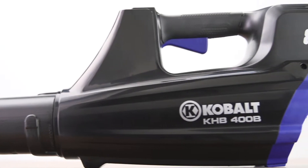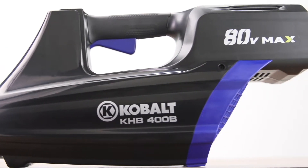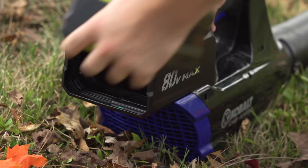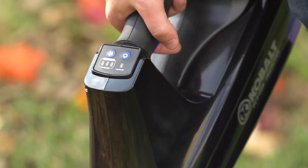The high-velocity axial jet fan blasts leaves, sand, and even pebbles effortlessly so you can get the job done quickly, powered by a long-lasting 80-volt lithium-ion battery.